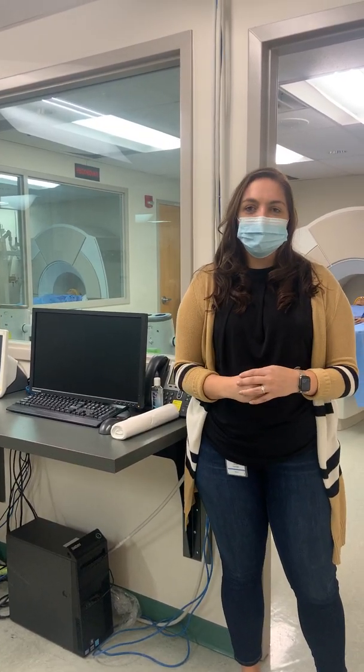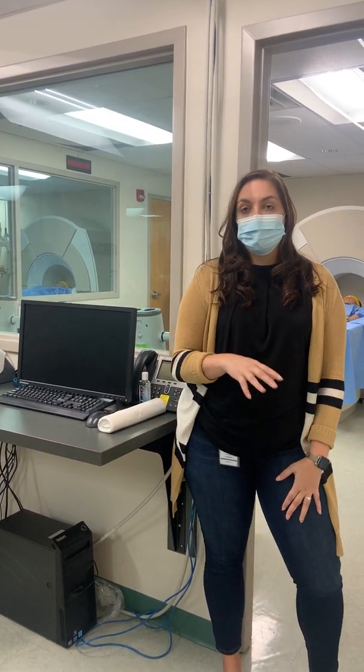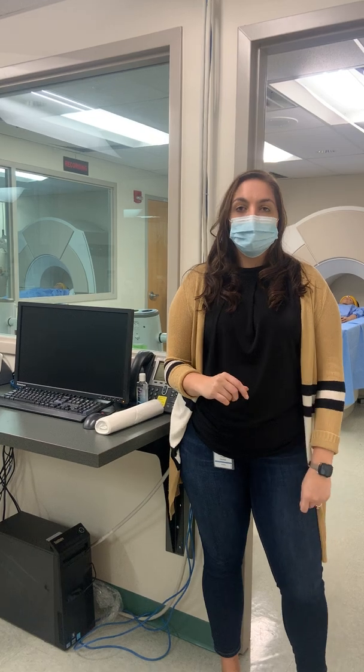Hi everybody, my name is Michaela Perchon. I'm a senior human factors engineer within the radiology R&D. My actual job and position is located in Pittsburgh, Pennsylvania, so we have a production plant here.